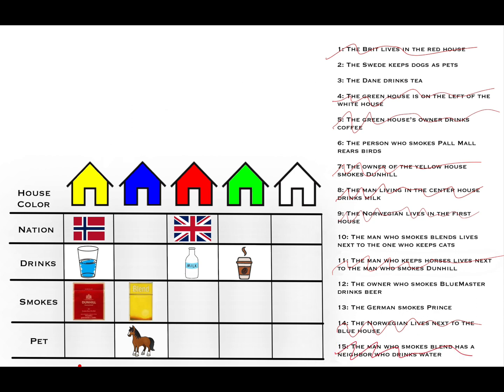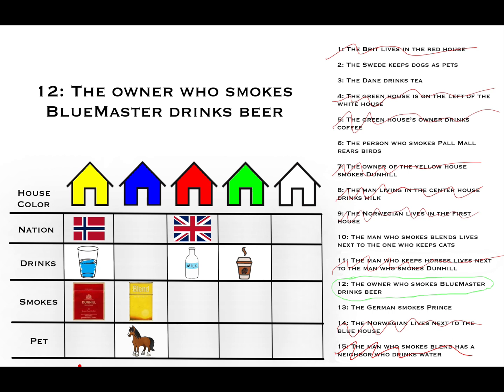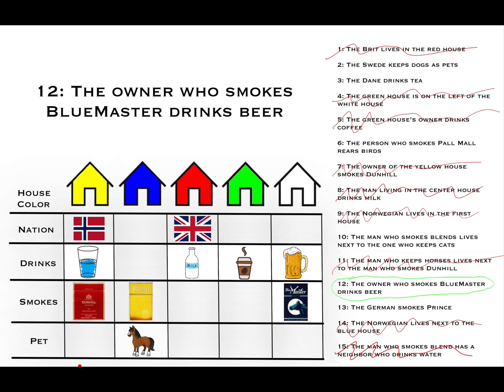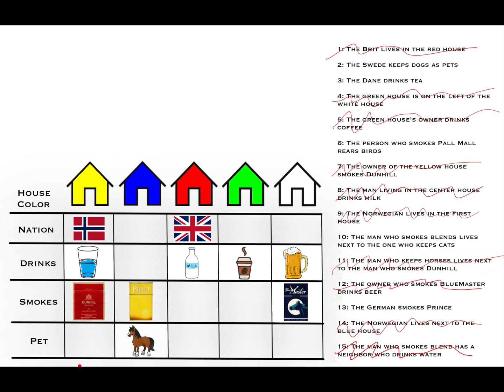Going back to clue 12: the owner who smokes Blue Masters drinks beer. Looking at the drinks and smokes rows now, the only column that can accommodate both is house five. So Blue Masters and beer go in house five. Now that we've figured out four drinks, by process of elimination tea goes in the second house, the blue house.